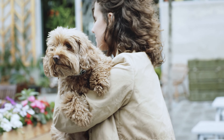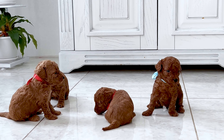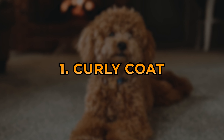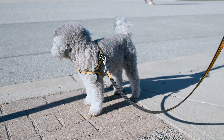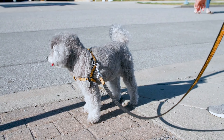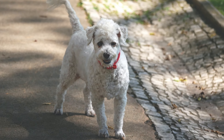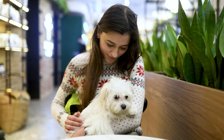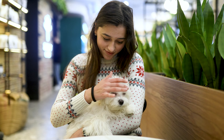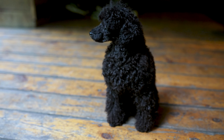Now let's talk about the physical traits you should look for when identifying a purebred poodle puppy. Number 1: Curly Coat. First and foremost, poodles are known for their curly coats. These coats can come in various colors, including white, black, apricot, and silver. Poodle coats should be dense and curly, but the curls will be looser in young puppies and will tighten up as they grow.